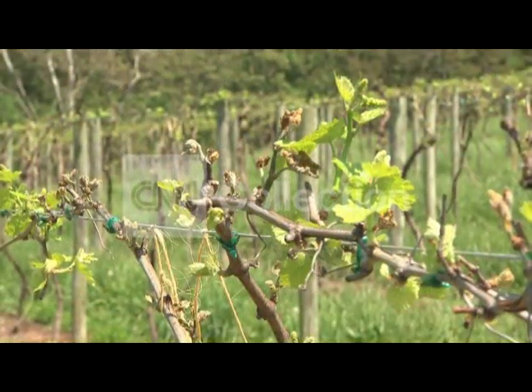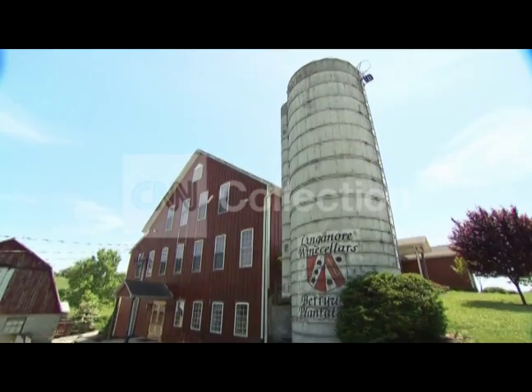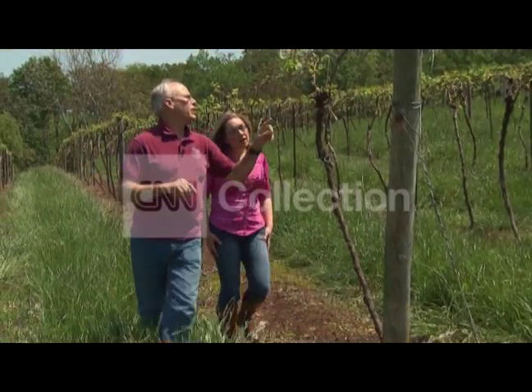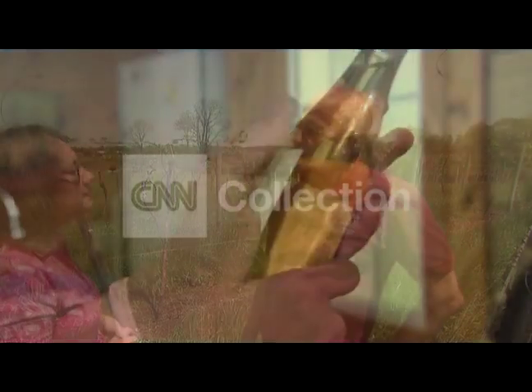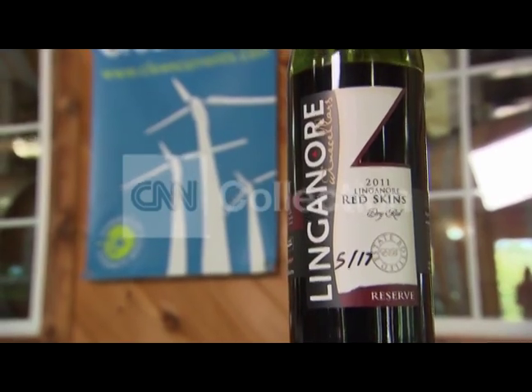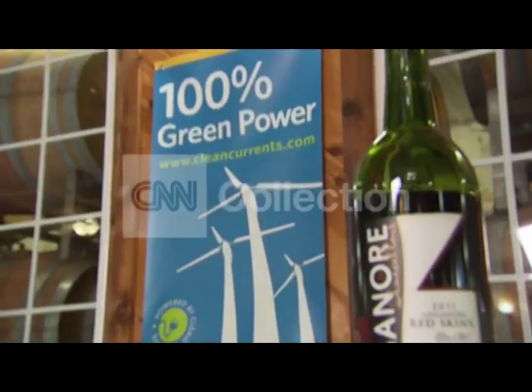Rolling hills and winding vines are at the core of the Linganore Wine Cellar's success. So it only makes sense to winemaker Anthony Allen to give something back. We have been green before green has been green. It's been more evolution than revolution for Allen — gradual changes, many barely perceptible to visitors.